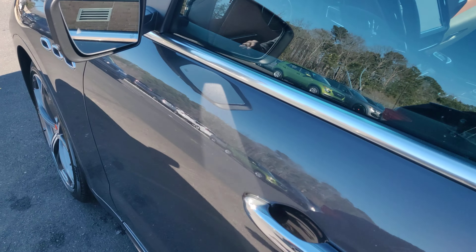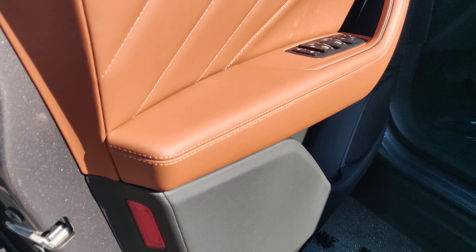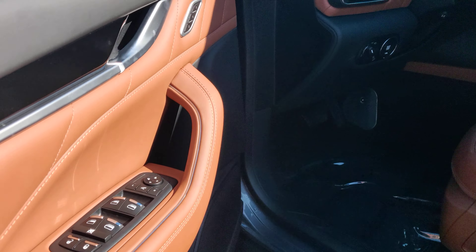Panoramic roof on this one. The door cards — absolutely gorgeous. I can't even pronounce the color.